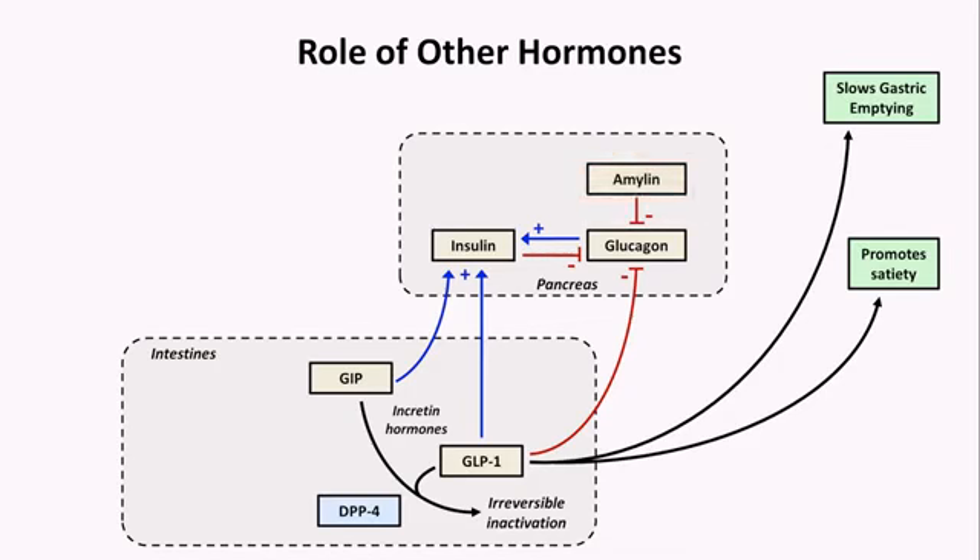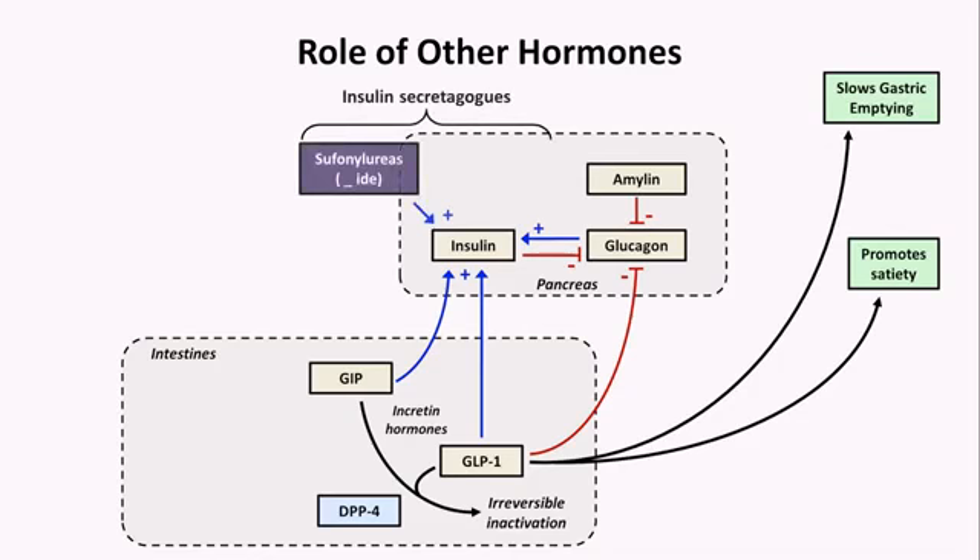There are five classes of diabetic medications which act on these pathways. First are the so-called insulin secretagogues, which include the sulfonylureas — all ending in the suffix "-ide" — and meglitinides, which all end in "-glinide". These drugs directly trigger pancreatic beta cells to secrete insulin.